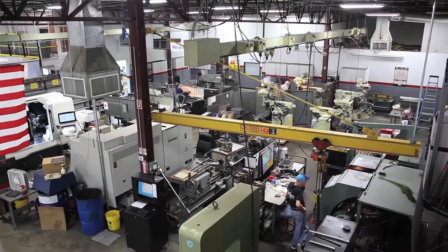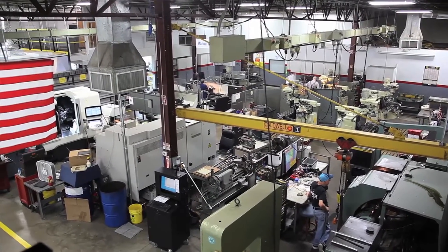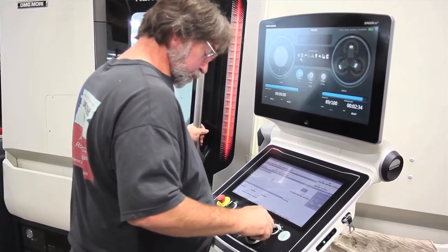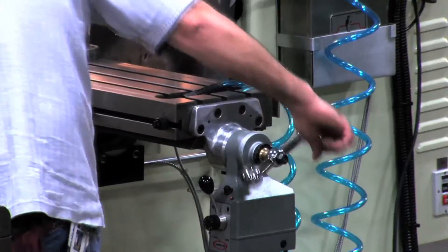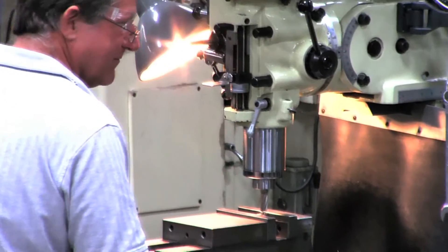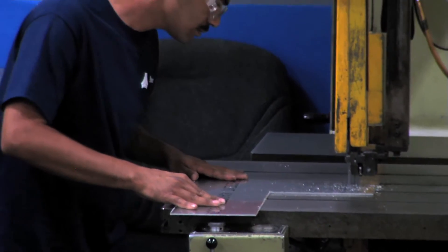ATEC's manual machine shop is used for low-quantity, high-precision parts and fixtures for our CNC shop. We have a full complement of lathes and mills to do various parts, including small sheet metal.